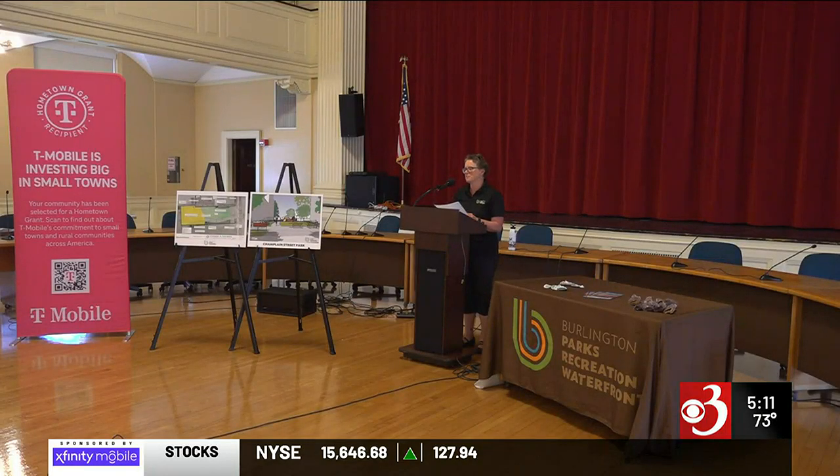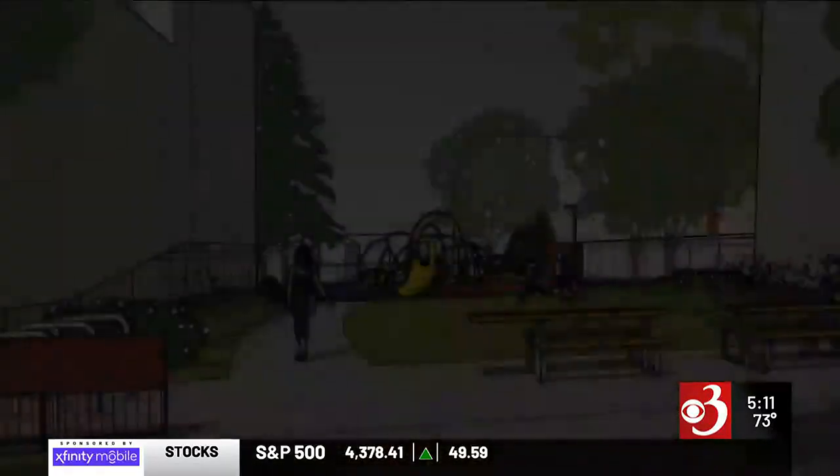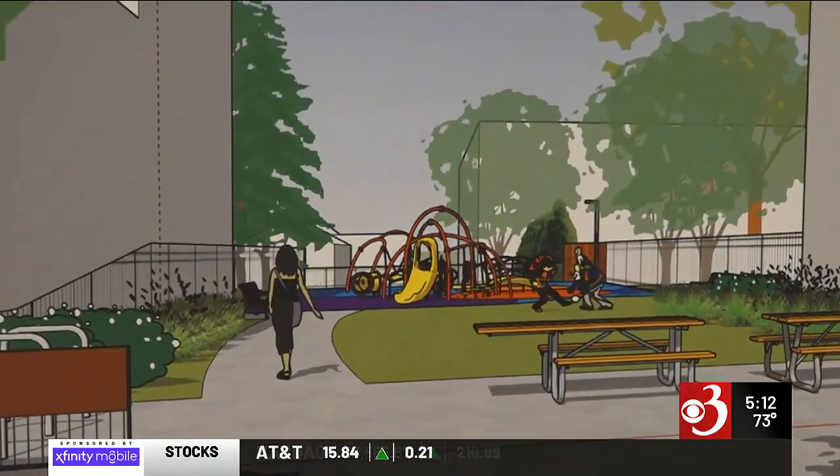Burlington Parks and Rec has been trying to renovate Champlain Street Park since 2019. The $50,000 grant will help pay for new inclusive playground equipment, an accessible pathway, benches, bike racks, lighting, and landscaping.